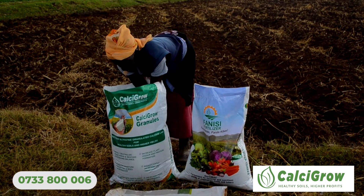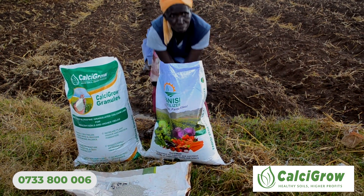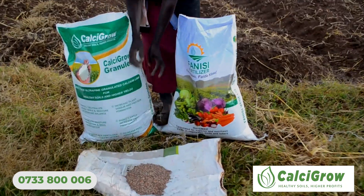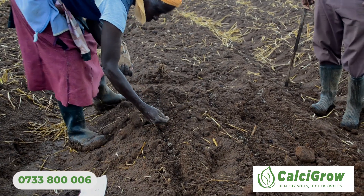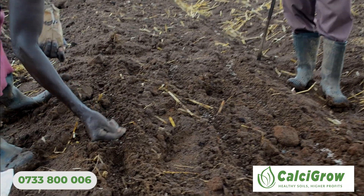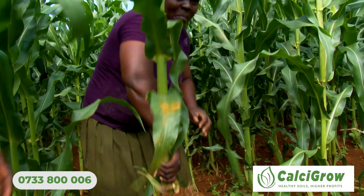Basically, when you have your normal fertilizer — the NPK or DAP for example — you need to apply one bag of Calcicrow for one bag of planting fertilizer. That way you are able to balance your fertilizer. Calcicrow is calcium carbonate, which improves the pH so that the plant can utilize the fertilizer in the soil.